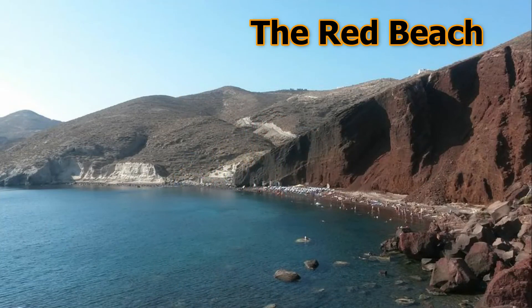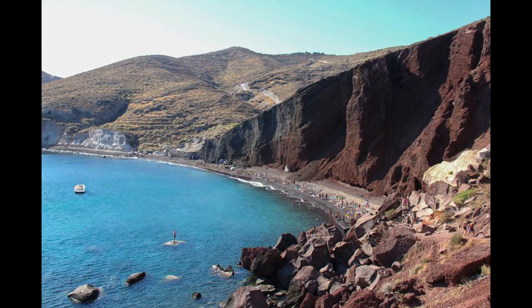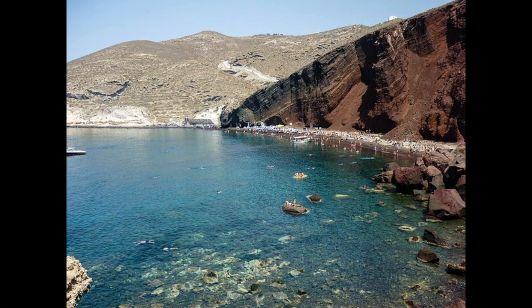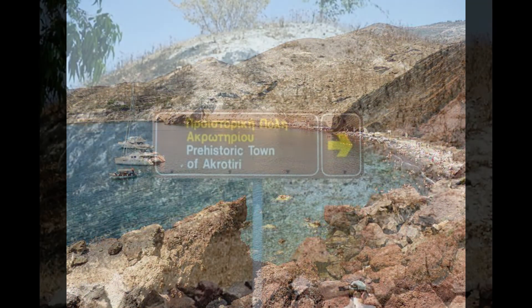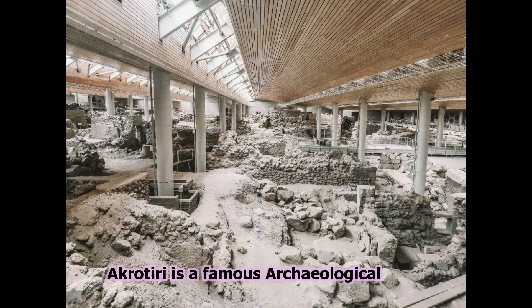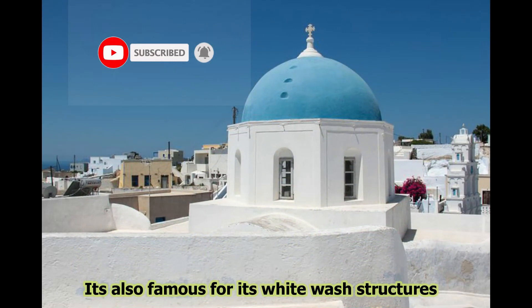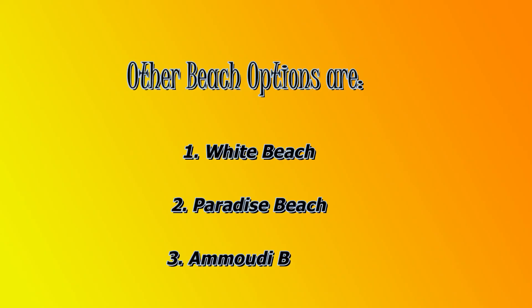The last recommended beach on the list is the famous Red Beach. A little far from the city center towards the southwest side of the island, it's a hidden gem with a little bit of careful walking, which requires maneuvering through rocky hills. Combine the trip to Red Beach with a visit to the historical town of Akrotiri, which is famous for its ancient ruins. Apart from these popular beaches, there are a few more beaches which can be explored provided you have sufficient time.